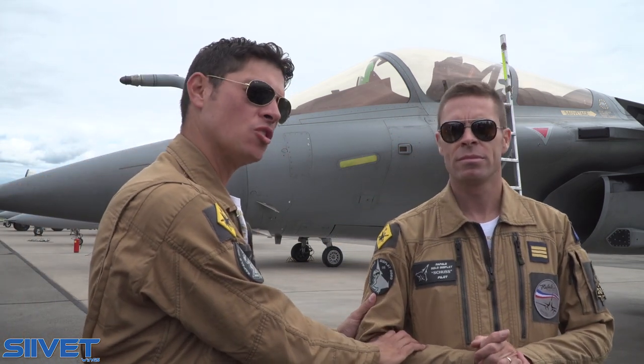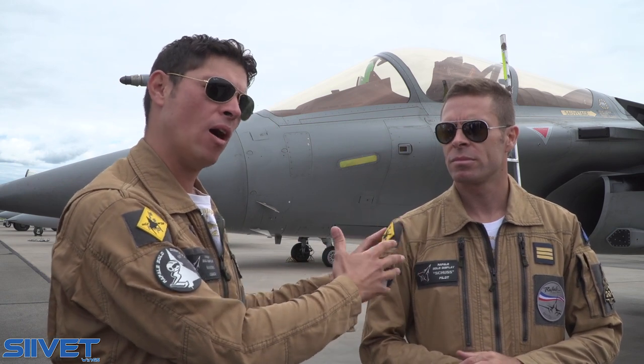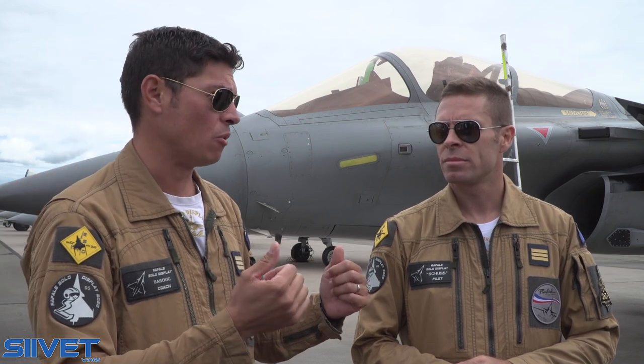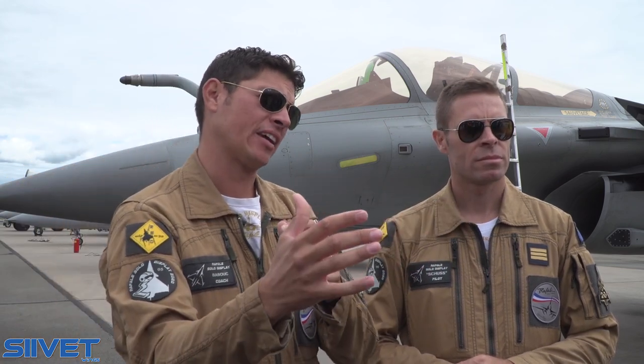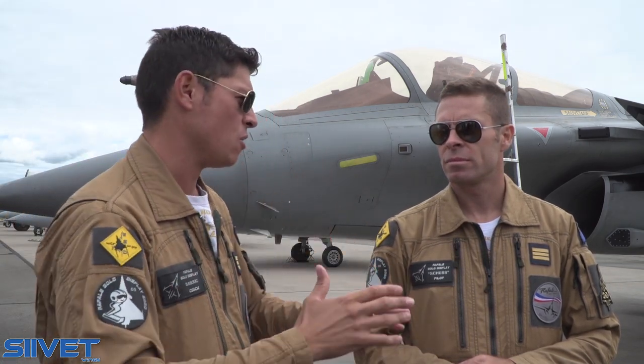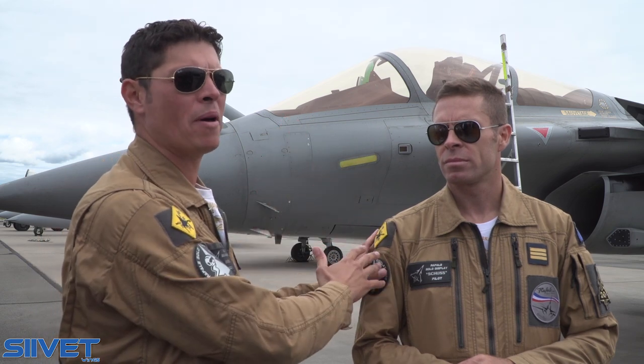In fact, the two roles are split for Schuss: as the new pilot, you only have to fly the aircraft as a demo. I won't fly the demo anymore for the next two years. Instead, I will take care of the team, handle coordination with the organisers and headquarters, so the new pilot doesn't have to manage that — they focus only on the flight.